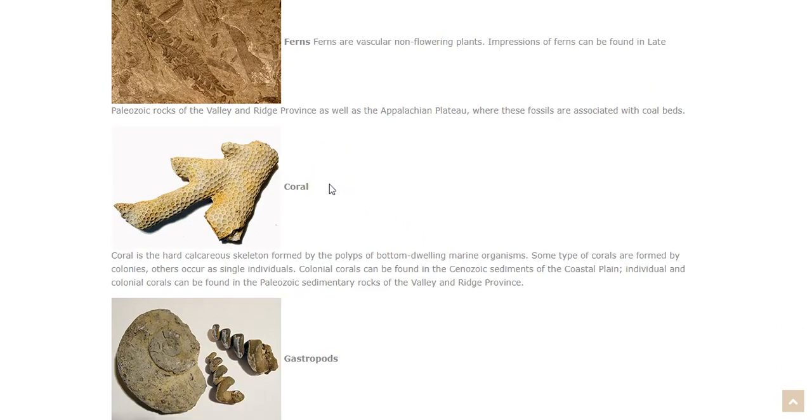If you go over to the coastal plain area of Virginia, you'll also see a lot of coral, which are marine organisms we still have around today. Coral is the hard calcareous skeleton formed by the polyps of bottom-dwelling marine organisms. Some types of coral are formed by colonies, while others occur as single individuals. Colonial corals can be found in the Cenozoic sediments of the coastal plain, while individual and colonial corals can be found in the Paleozoic sedimentary rocks of the Valley and Ridge Province.